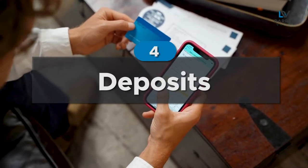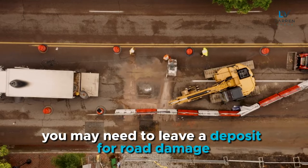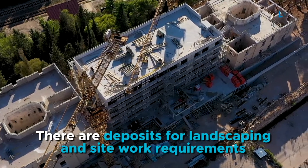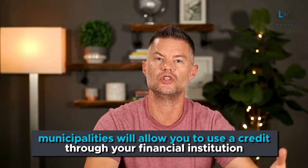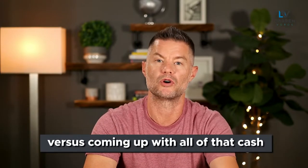Number four: deposits. There are all kinds of deposits that municipalities will require when you're building a new rental property. You may have to give a deposit for a tree, you may need to leave a deposit for road damage, and there are deposits for landscaping and site work requirements. All of these are usually returned once you've completed your work and closed off your building permits. The good news is that if you're using construction financing, in some situations municipalities will allow you to use a credit through your financial institution versus coming up with all that cash.